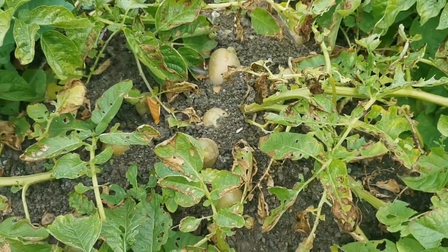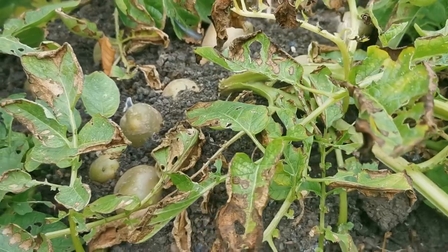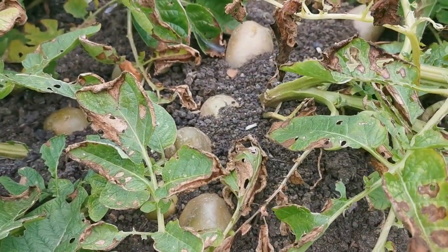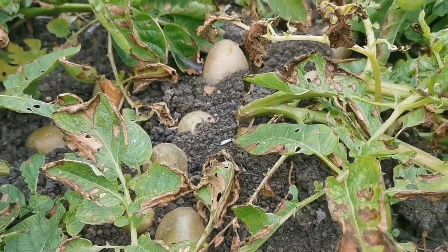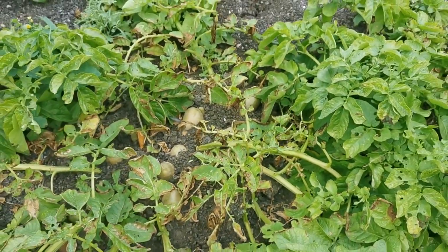Just look at this potato crop. Suffering a little bit from exposure to the light, but every sign that below that top layer of tubers these plants are going to give an absolutely bumper yield.